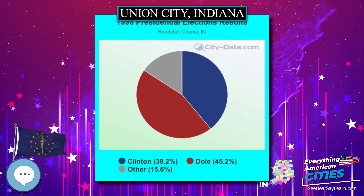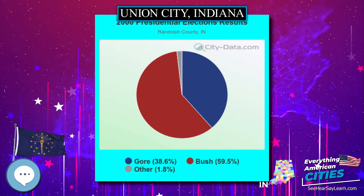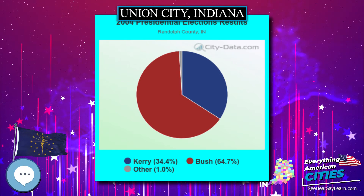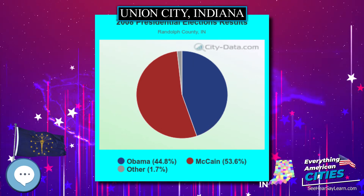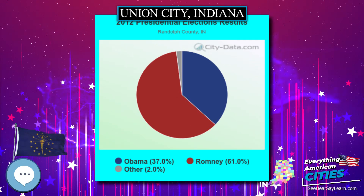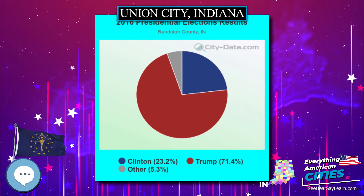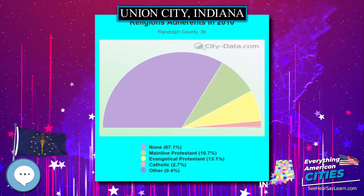Union City is located at 40 degrees 12′4″ N and 84 degrees 48′54″ W, 40.20111 degrees north, 84.81500 degrees west. According to the 2010 census, Union City has a total area of 2.209 square miles, of which 2.2 square miles is land and 0.009 square miles is water.